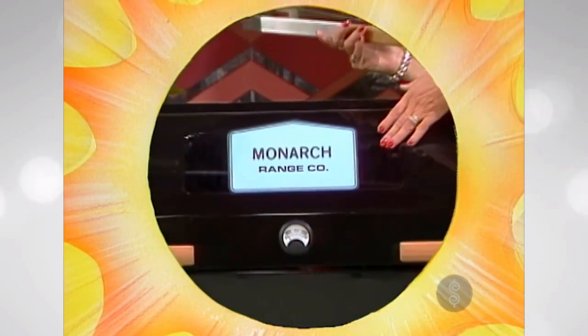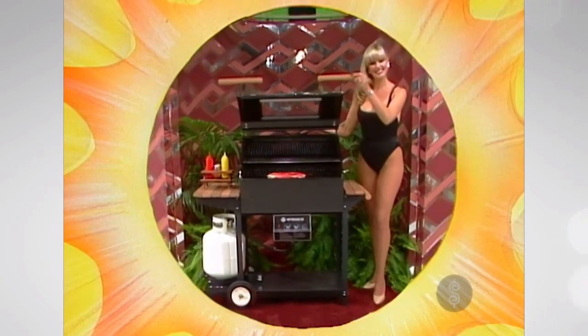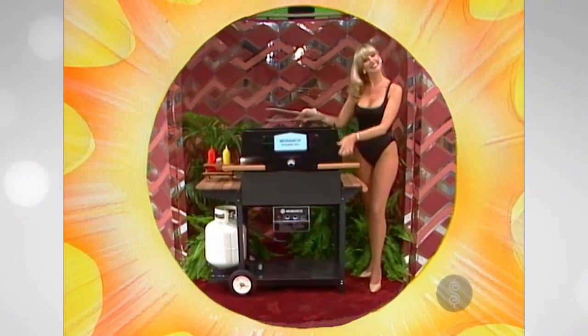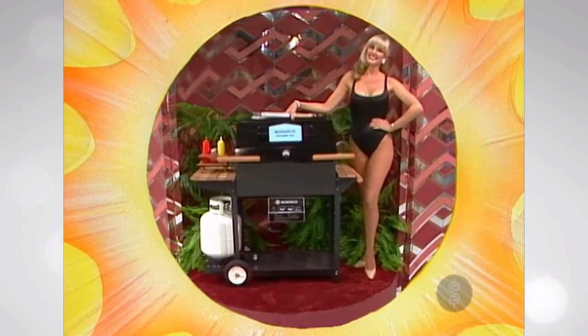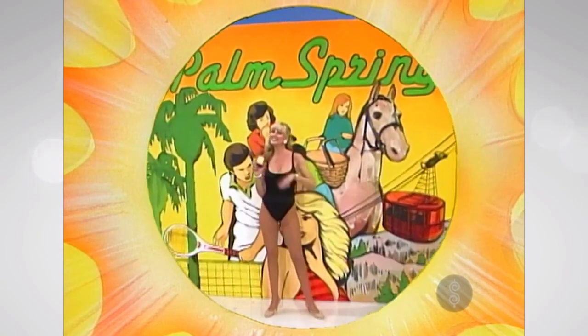Enjoy carefree cooking with Monarch's gas patio grill — heavy steel, porcelain enameled, with convenient controls for clean propane grilling. Made by the Monarch Range Company. And it's hot spot Palm Springs — they'll fly you and your guests round trip air coach.